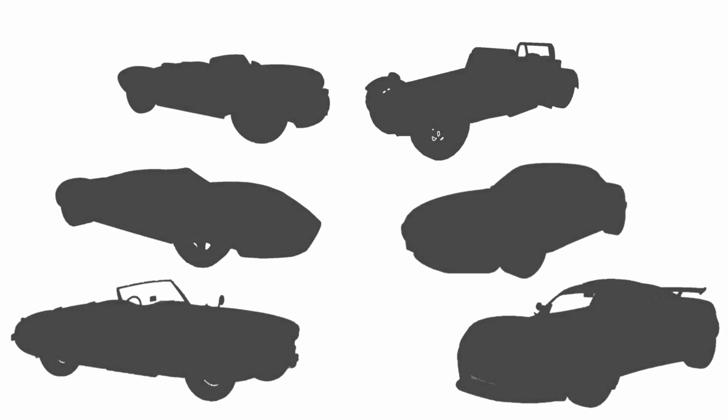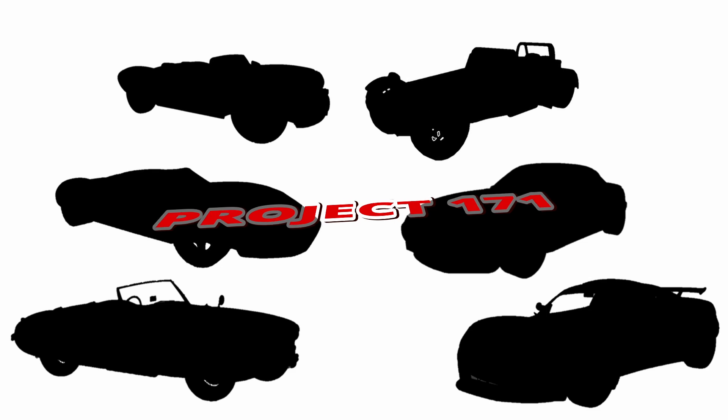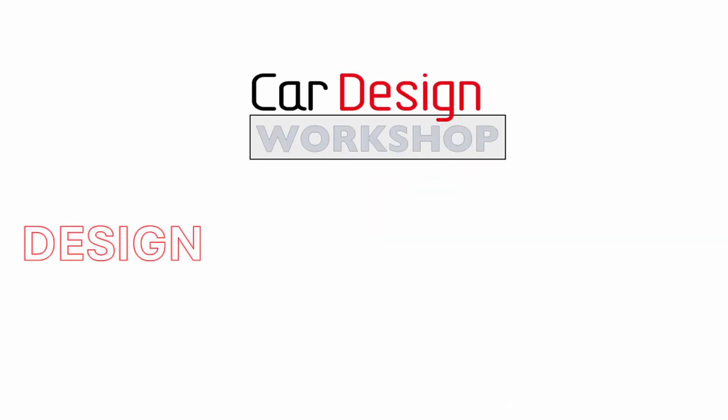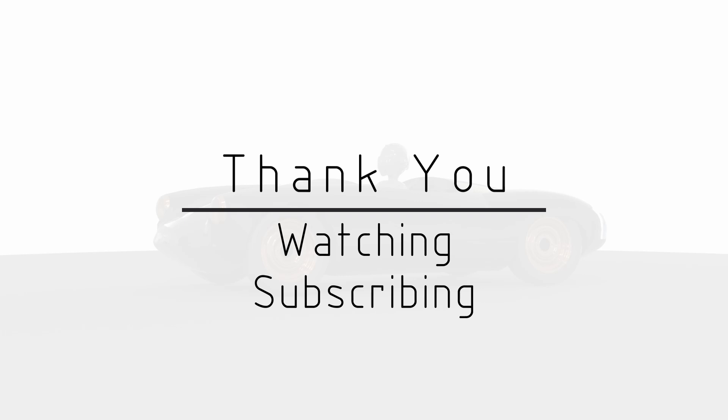Hi, I'm Dr. Kev, and in this video we're going to choose six cars to be a benchmark for Project 171. Welcome to Car Design Workshop. To start off with, I'd like to say a big thank you to everyone that's been watching and subscribed to this channel. I thank you for your comments, and at the end of this video I'm going to give you a look at a styling study I did fairly early in the project.